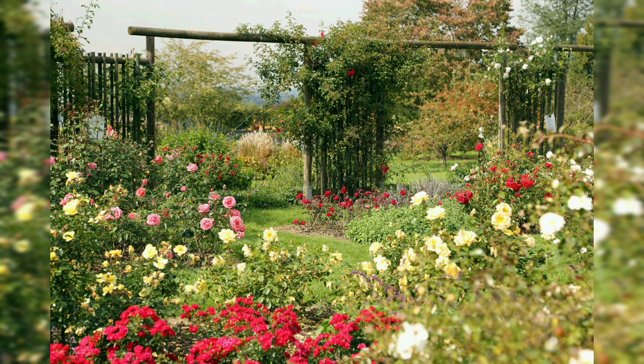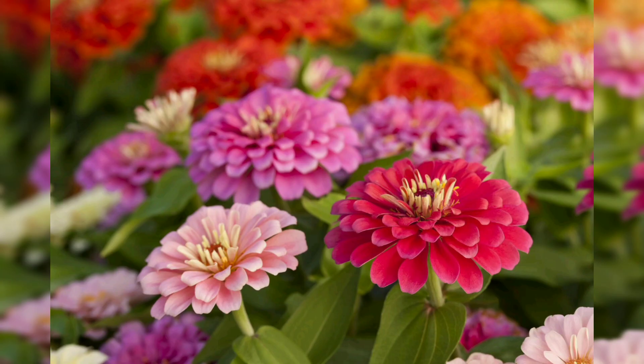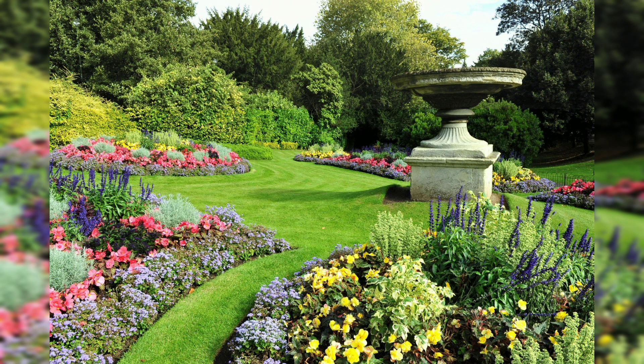There are many different styles of flower garden to choose from, each with its own unique characteristics and charm. A cottage garden is a romantic and informal style characterized by a mix of colorful, fragrant flowers, often with a relaxed and slightly overgrown appearance. A formal garden is characterized by symmetry, geometric shapes, and a carefully planned layout, often featuring clipped hedges, topiaries, and formal flower beds.